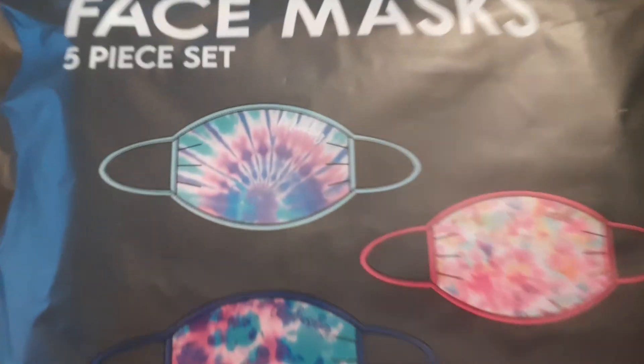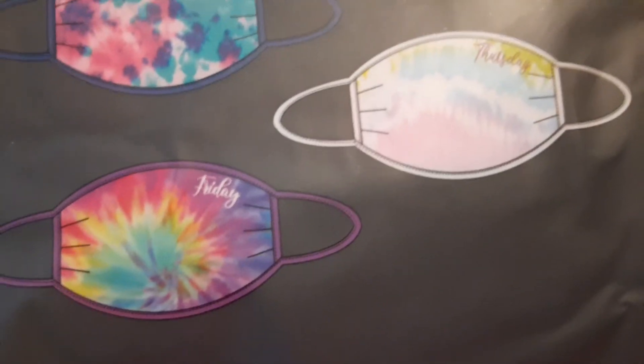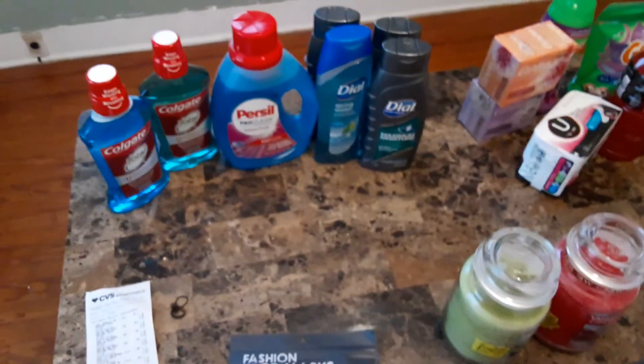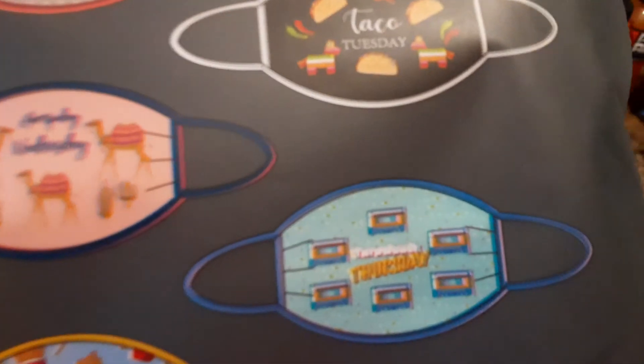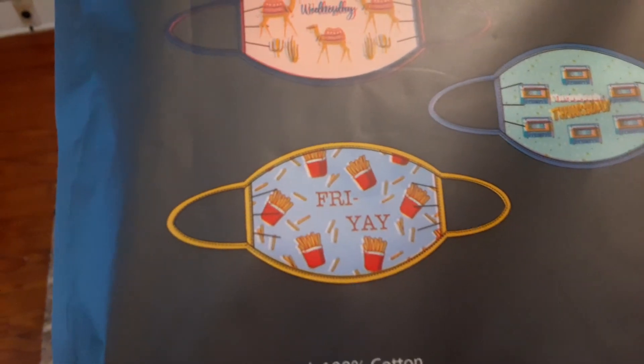My daughter picked out a tie-dye pack with the days of the week on them. I picked out a pack that also has days of the week — Monday Mood, Taco Tuesday, Hump Day Wednesday — though I can't quite read the rest. One says Thursday and another says Friday, but the rest I'll have to read once I open the pack.